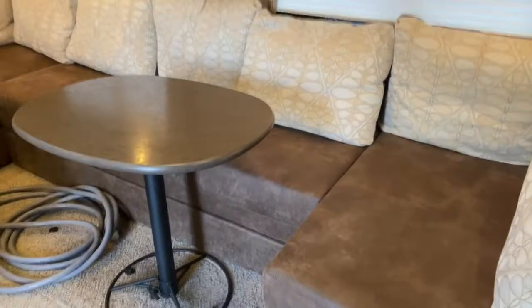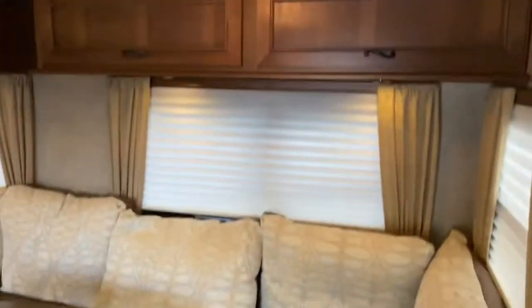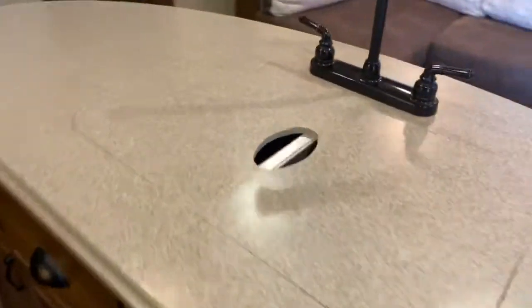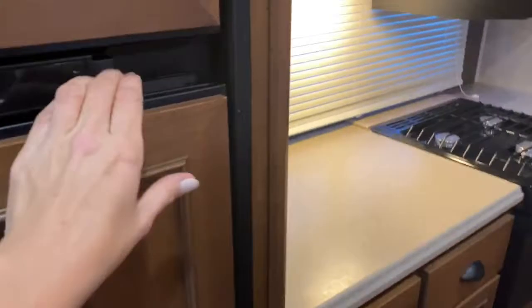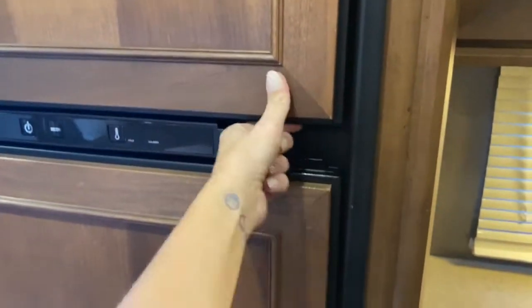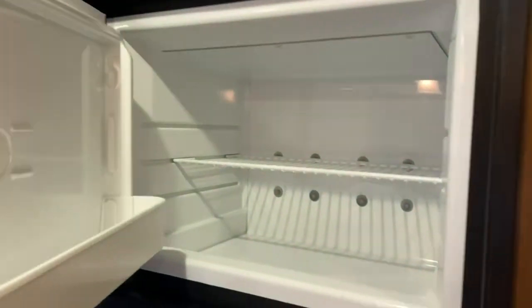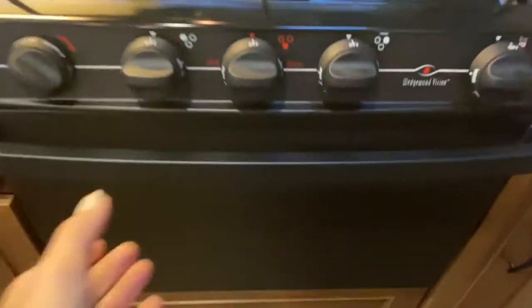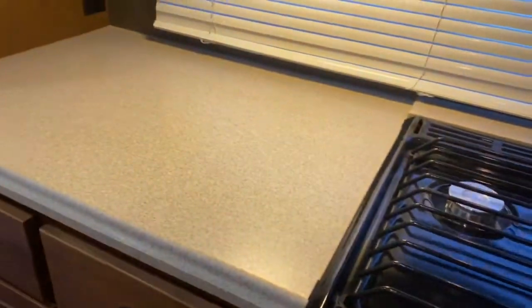You've got a large sectional here with some storage overhead. In your kitchen, you do have an island with a double basin sink, a Norcold refrigerator, freezer, storage, microwave, three-burner stove top and oven, and plenty of counter space. There's more storage over here as well.